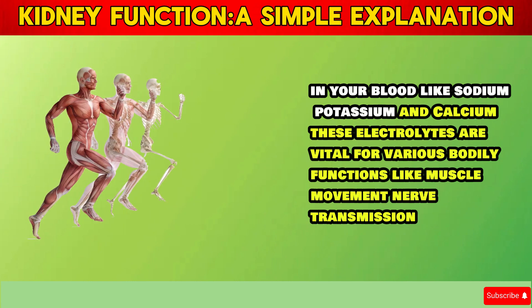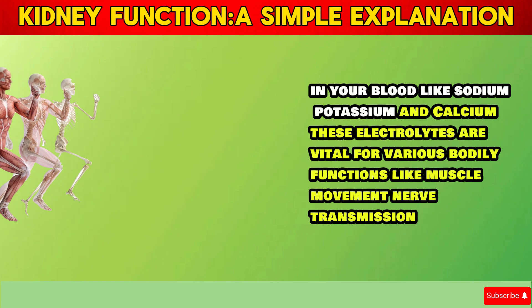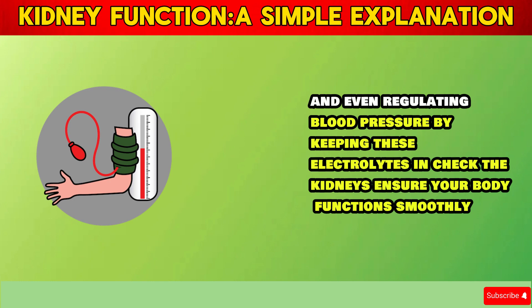These electrolytes are vital for various bodily functions, like muscle movement, nerve transmission, and even regulating blood pressure. By keeping these electrolytes in check, the kidneys ensure your body functions smoothly.